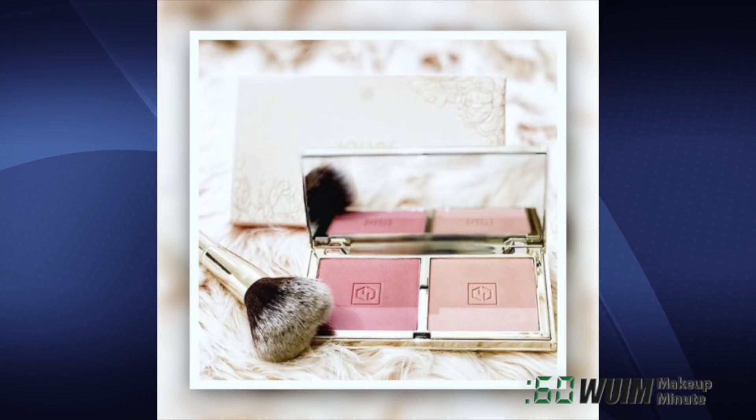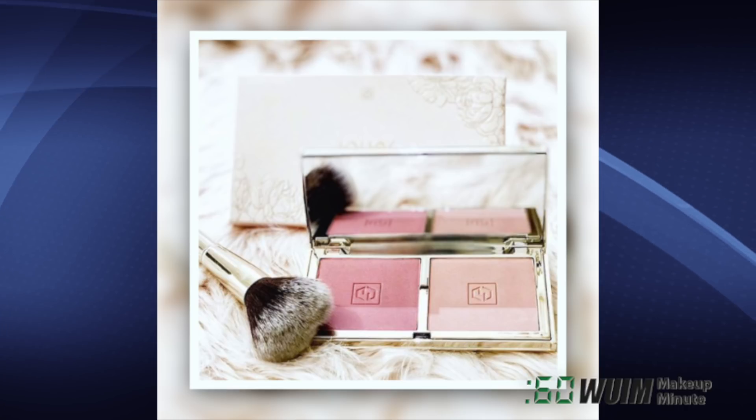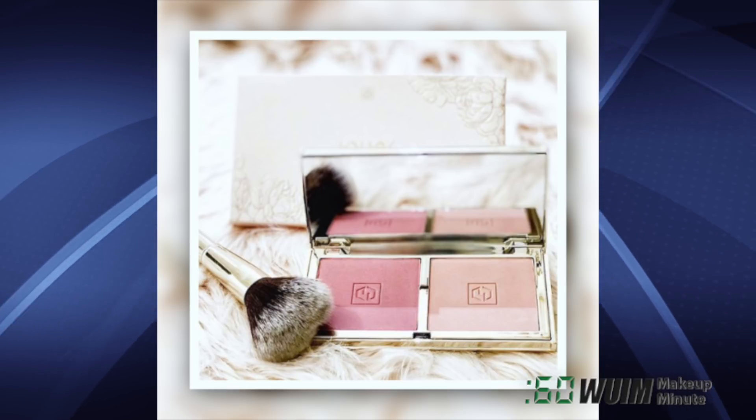If you can hold out until January 23rd, this Blush Bouquets Duo from Jouer can be in your hot little hands!